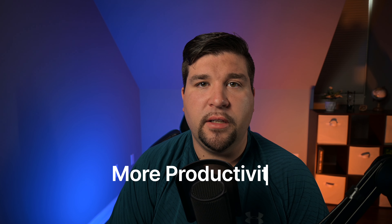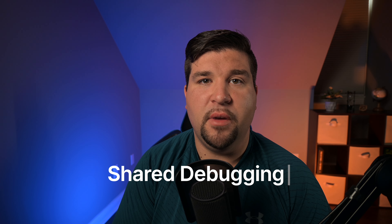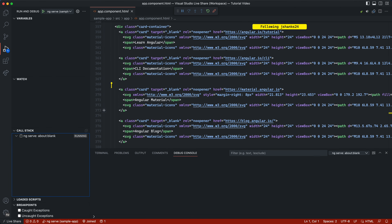VS Code LiveShare is an awesome tool that allows you to collaborate and share code in real time. When you use it for pair programming, you get some pretty sweet perks. First, there's remote collaboration. LiveShare makes it easy to work on the same code base, even if you're miles apart. This leads to more productivity and less in-person meetings.